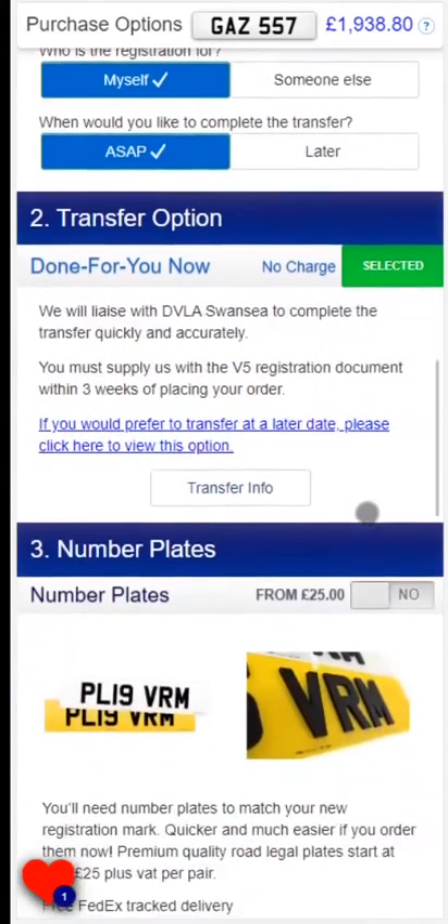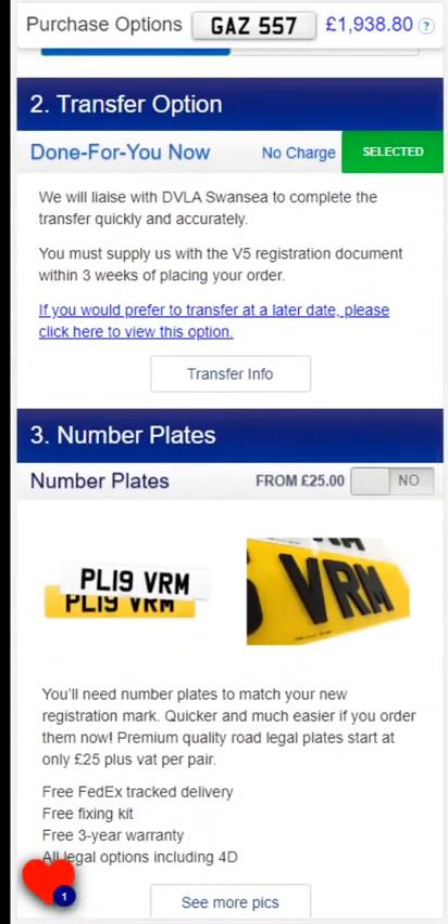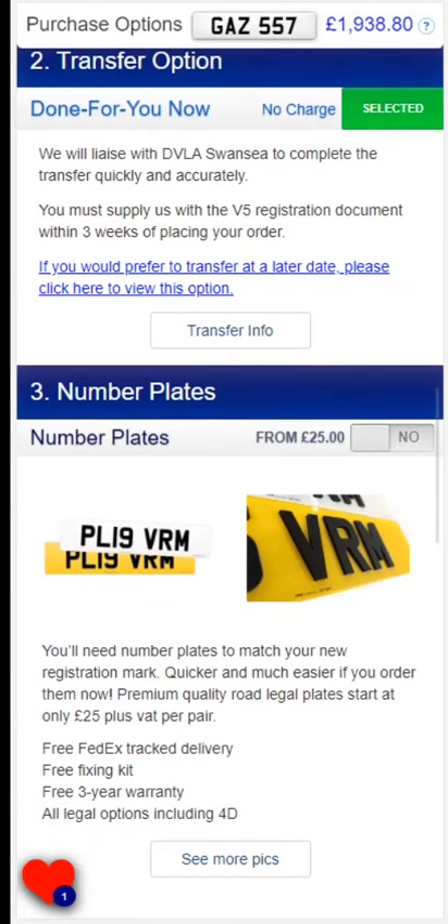We have two options available for you to transfer the registration onto a vehicle. The done for you service is where we complete the paperwork for you. We will need the V5C logbook within three weeks of placing an order. The transfer is usually completed in two to six weeks.